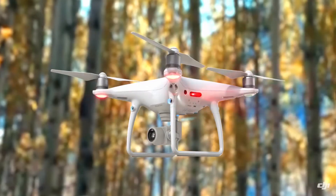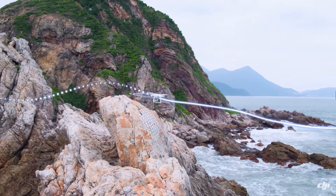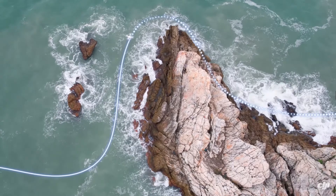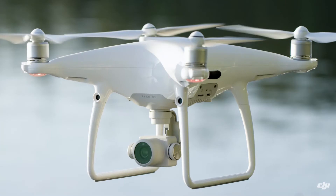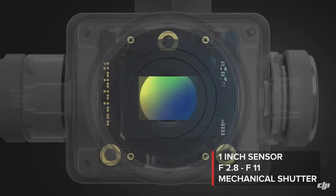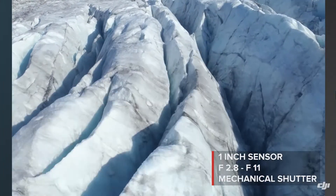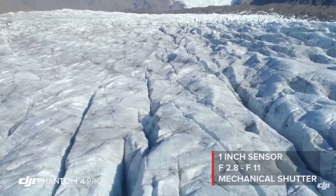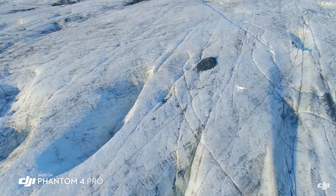Of course you want to take some nice videos — that's why most people buy drones. This drone can shoot up to 4K videos at 60 frames per second, which means you can get some nice 4K ultra-HD videos with slow motion. The DJI gimbal that hosts this camera will help you get smooth and clean footage.